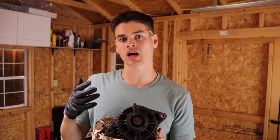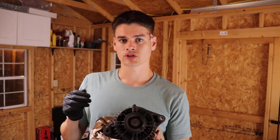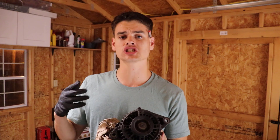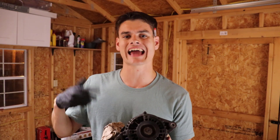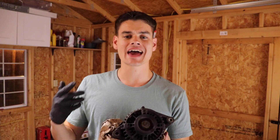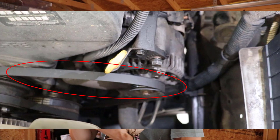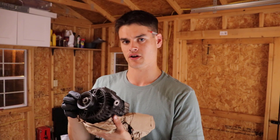To understand the symptoms of a failing alternator, we first need to understand what an alternator does. It's actually pretty simple. Your engine generates mechanical energy as it is spinning, whether it's at idle or under load. That energy can be transferred to the alternator via a belt, which is why we have a pulley on the front of the alternator.